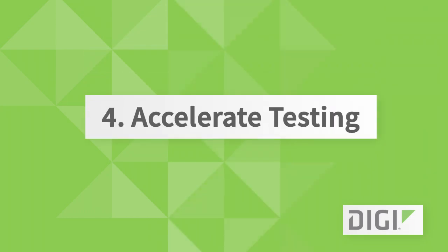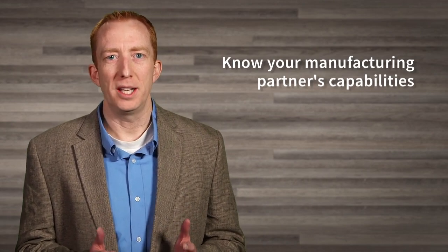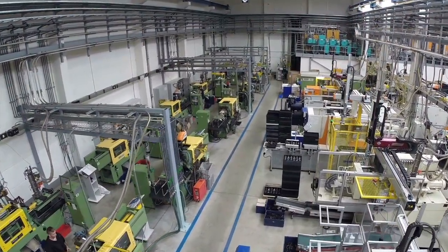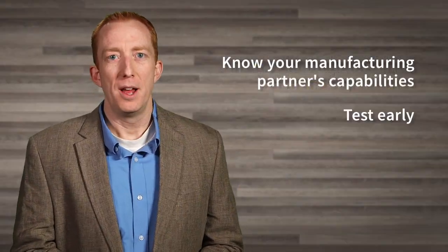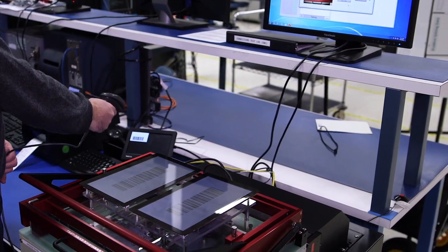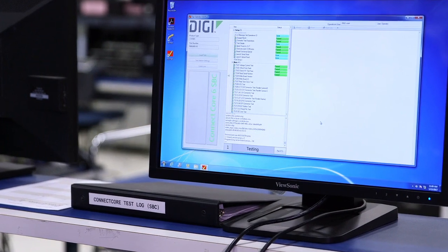And number four: accelerate testing. Here are my tips. Identify your manufacturing partner early — whether internal or external, the design must follow their constraints. Don't get stuck with last-minute revisions due to a manufacturer's limitations. Start manufacturing test development early; the complexities of wireless testing make this especially important. Plan for pre-certification testing at each phase of the project. Early testing is critical so you won't have any surprises in final certification testing.